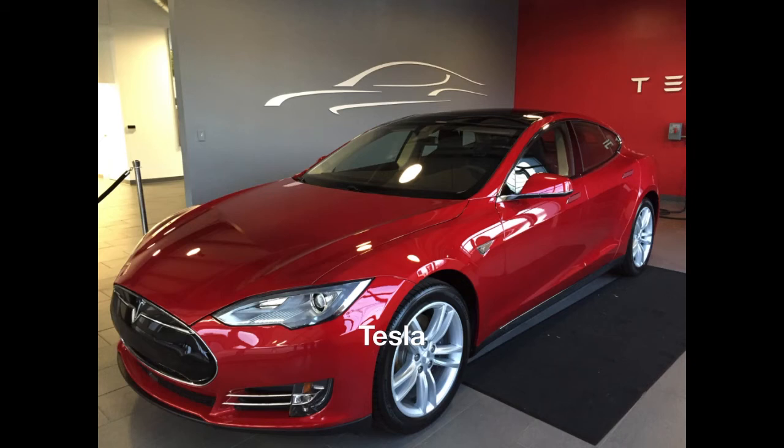Hey folks, Electric Jen here. Just wanting to quickly let you know about a two-year lease option which Tesla just announced. I got an email this morning saying it's one of their most popular requests.